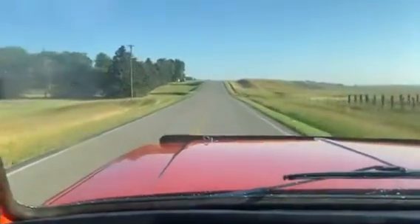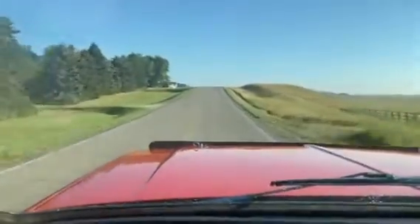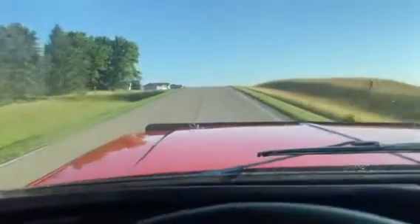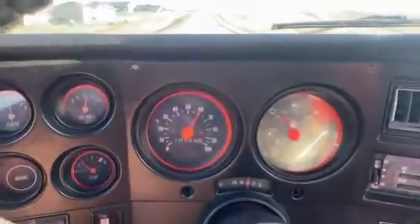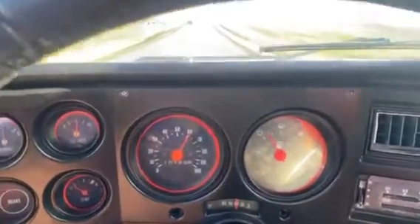Hi, this is Dirk from B&B Auto Sales Hall. We're out driving our '74 Blazer. It really runs and drives good. You can see we're going about 60, and we've got about 8 inches in the tank of fuel.